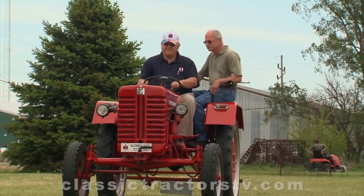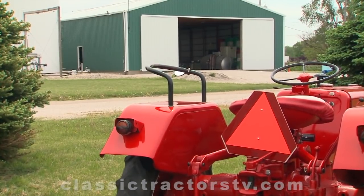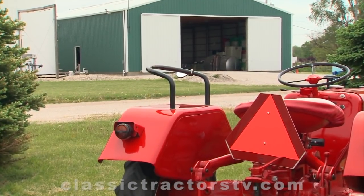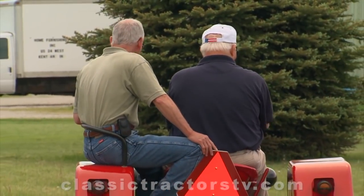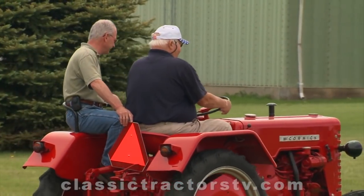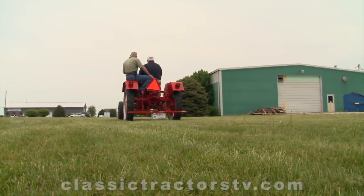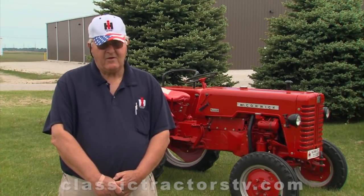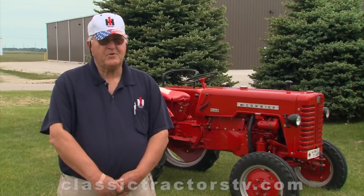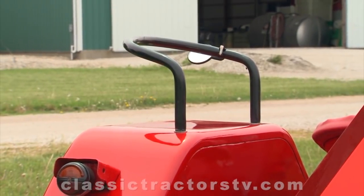One difference between this and a traditional McCormick machine jumps out right away. This tractor has a seat on its left fender for a rider, common in Europe but seldom seen in the U.S. Over in Germany, a lot of the people live in town and go out to their acreage located a few miles from the city, and they also use their tractor as their personal vehicle. So that was the seat that a member of your family or your wife or girlfriend could ride with you.